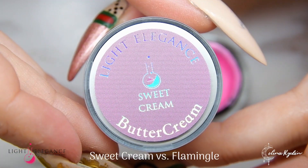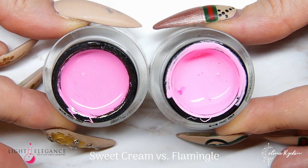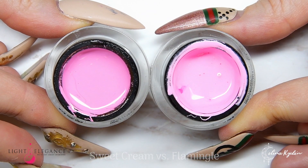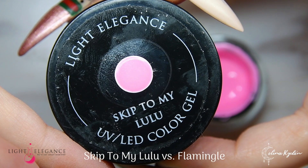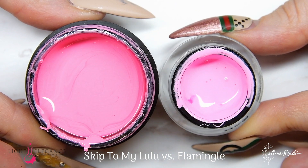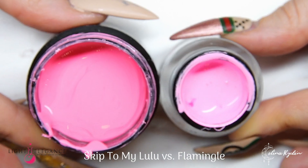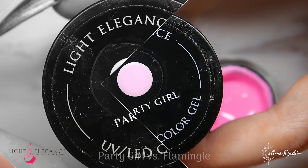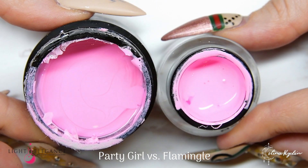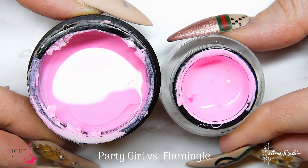Next up is Flamingo. We're going to start comparing it with Sweet Cream, which is also a Buttercream — you can see it has more blue tones while Flamingo is way brighter and pops more. We have Skip to My Lulu, which I'd say is just a warmer tone of pink. And we have Party Girl once again — a really nice comparison where you can really see how bright and bold Flamingo is.